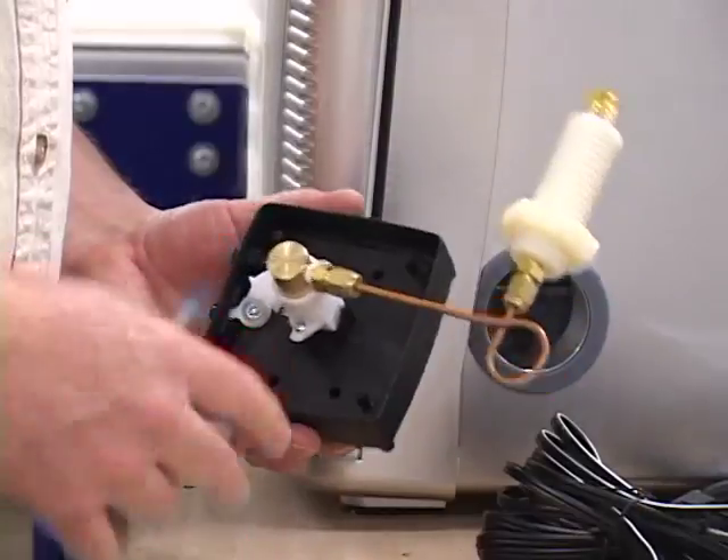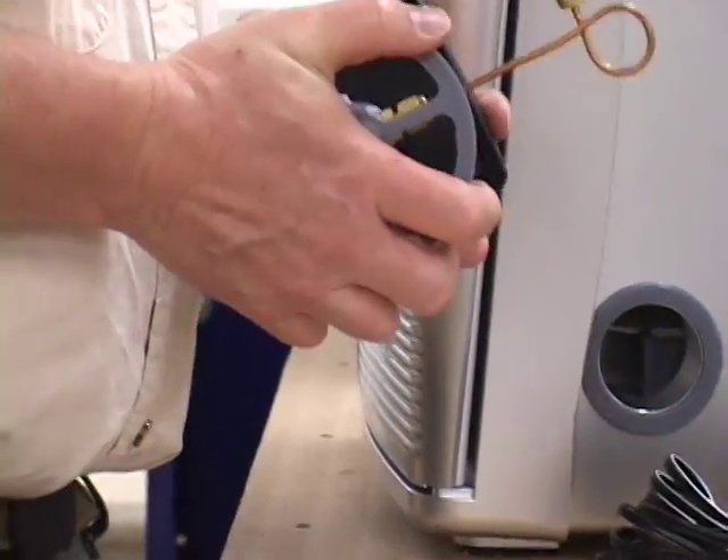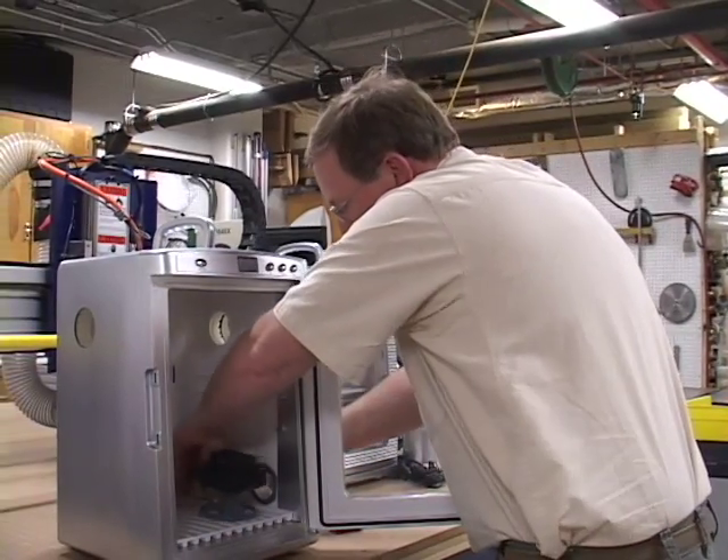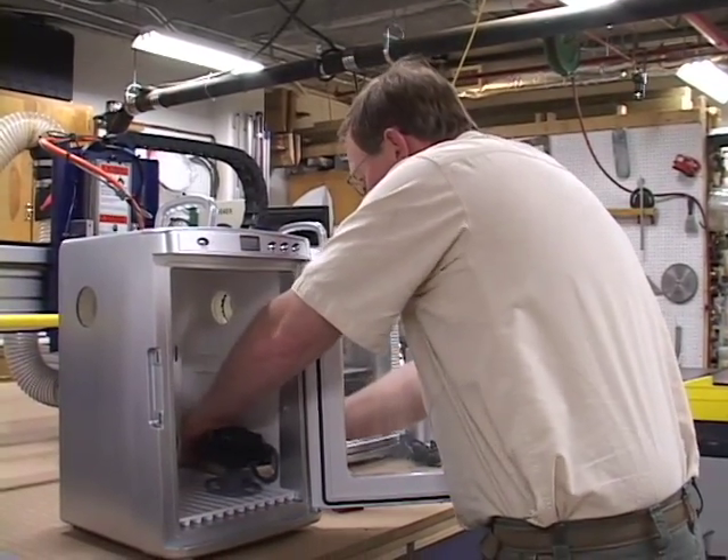School of Public Health students and faculty do a number of projects both locally and globally, and many of those projects require research-specific custom designs that need to be implemented. Right now, one of the key projects we're working on is retrofitting thermoelectric incubators to be used to incubate water quality samples in Liberia.